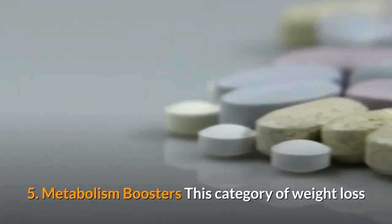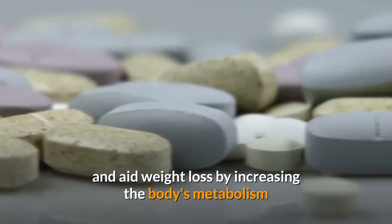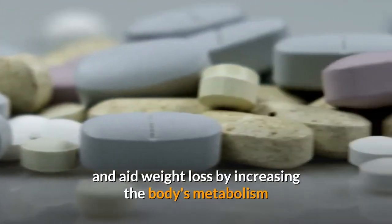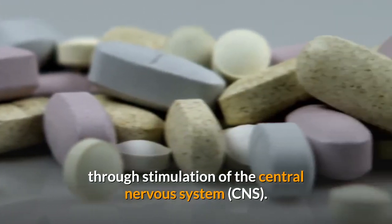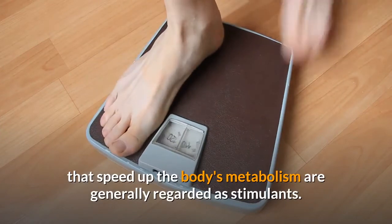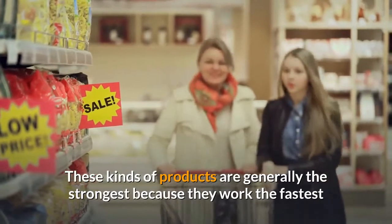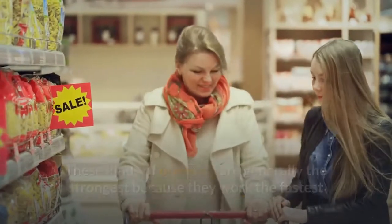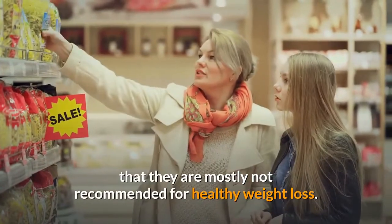Metabolism Boosters — this category of weight loss supplements is among the most popularly used today and aids weight loss by increasing the body's metabolism through stimulation of the central nervous system. Weight loss drugs or supplements that speed up the body's metabolism are generally regarded as stimulants. These kinds of products are generally the strongest because they work the fastest, but they have various serious side effects and are mostly not recommended for healthy weight loss.